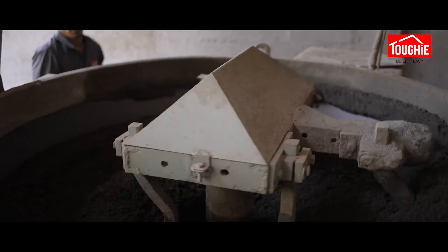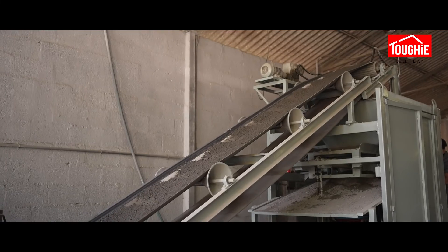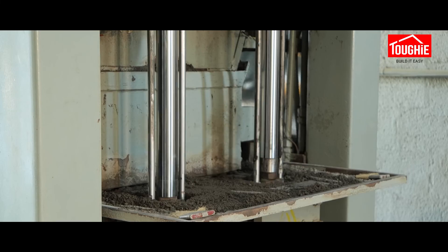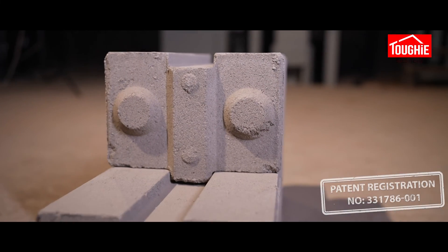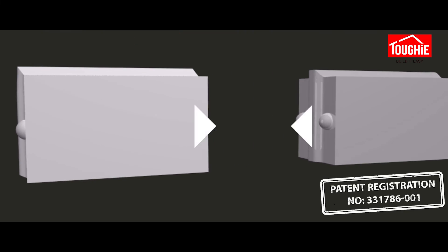During each period of growth, Tuffy brought innovations to their machines. To achieve stronger and higher quality bricks, we developed a dual compression hydraulic system. Additionally, Tuffy has also introduced dual locking blocks, simultaneously simplifying construction and boosting strength.